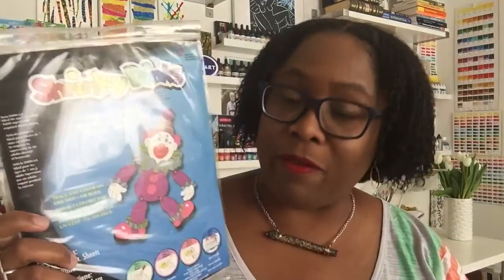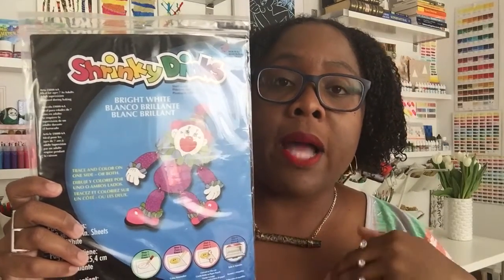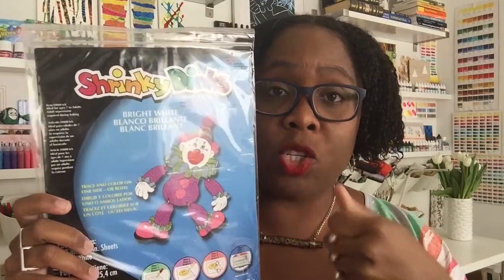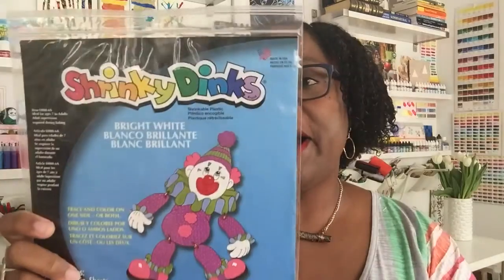I love Shrinky Dinks! If you don't know what they are, they're sheets of a plastic-like material where you put any design you want, cut them into any shape, and bake them in the oven — they shrink and become really hard. You can make jewelry, key chains, use rubber stamps and markers on them. This pack was normally about ten dollars but was in the clearance section for just over a dollar.